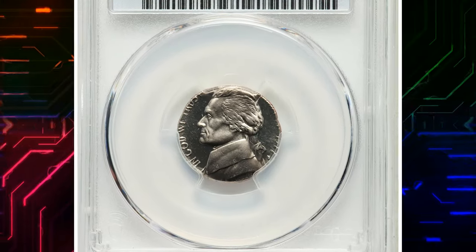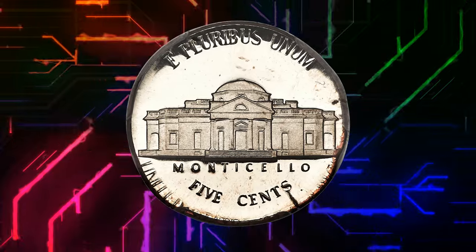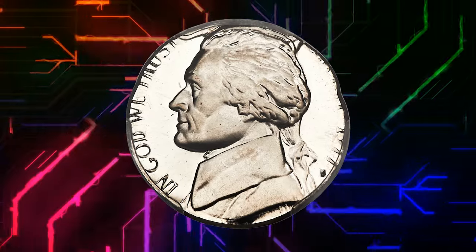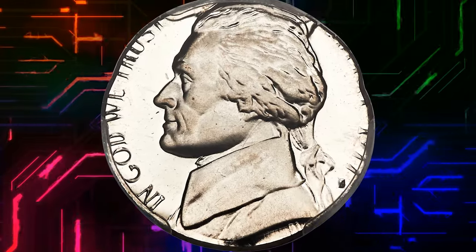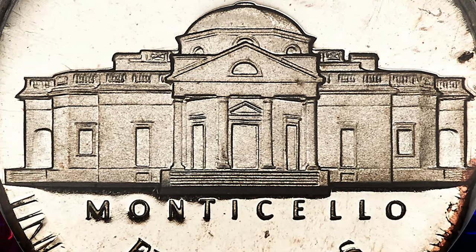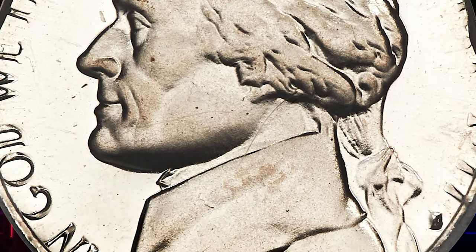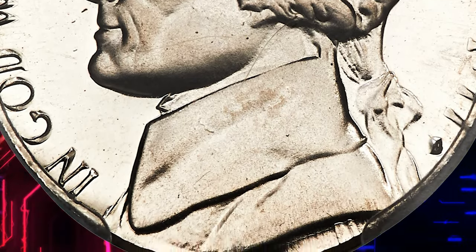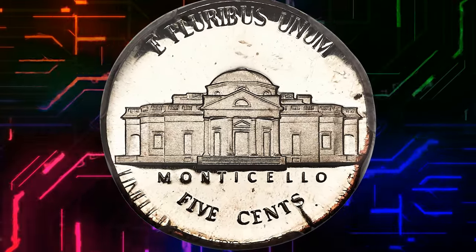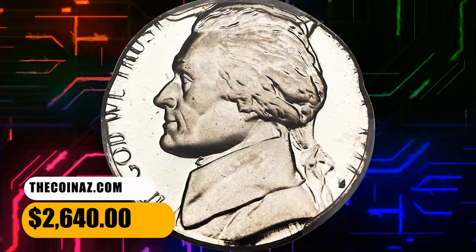Number 4. 1977 S Jefferson Nickel struck on a clad dime planchet. Graded as PR 68 Deep Cameo by PCGS. According to Heritage Auctions, a visually impressive proof off-metal mint error. Noticeably out of round with most of Liberty and of America absent. Trust and States are partial. The date has a stretched appearance due to unrestrained flan expansion during the strike. Traces of the red copper core were squeezed out from the edge during the strike, and struck into the reverse margin between 3 and 7 o'clock. It was sold for $2,640.